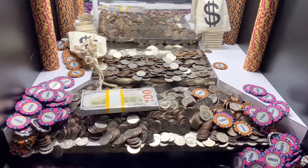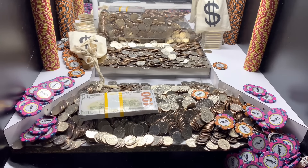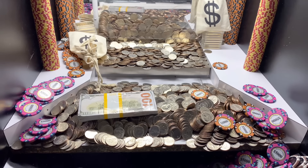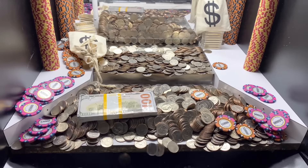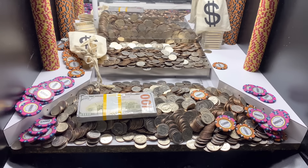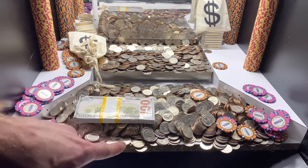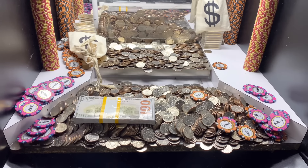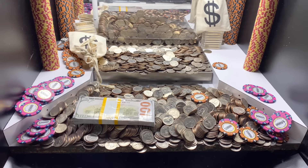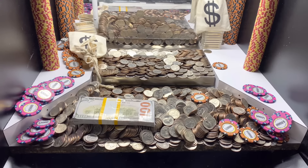Holy moly that was absolutely insane — we just got every bit of those poker chips to go. Wow, that is absolutely amazing and it's still going. This loot chute was severely clogged up — I heard a whole bunch of money fall down in the opening space right above the loot chute so I don't know exactly how much we lost, but I know it was definitely a bunch.